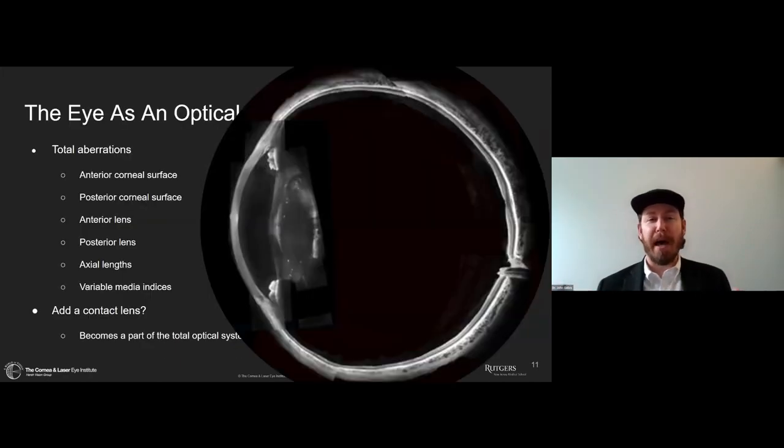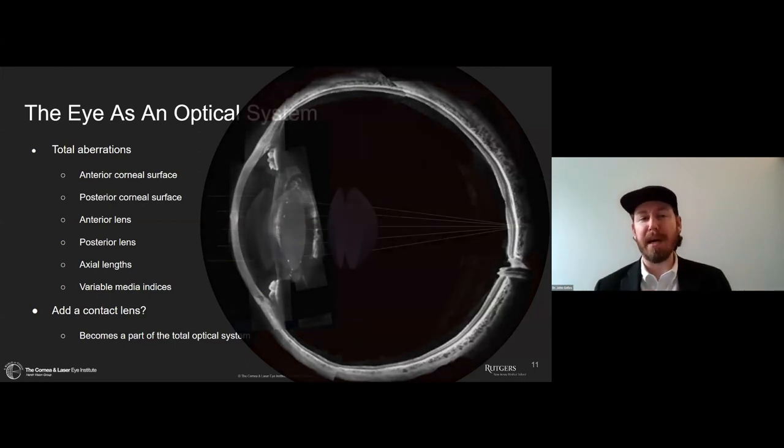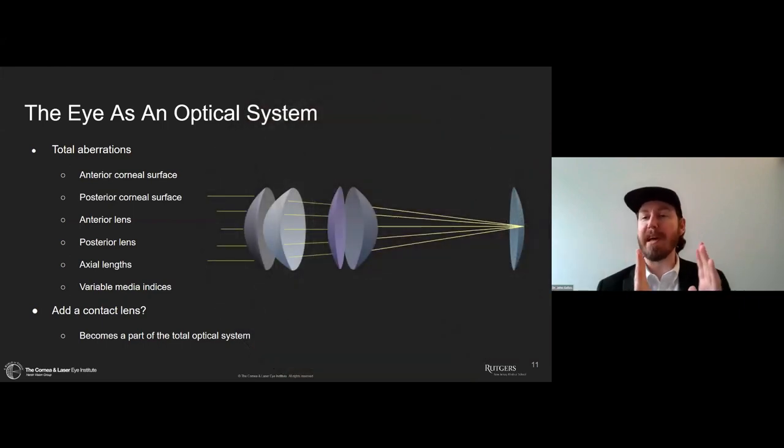We first want to think about the eye as an optical system — the media and the surfaces. We have the front and back surface of the cornea, both contributing to the overall dioptric power. The anterior and posterior crystalline lens also contribute, as do the axial lengths and media indices — the cornea, vitreous, and aqueous all have different indices that together create the optical system of the eye.